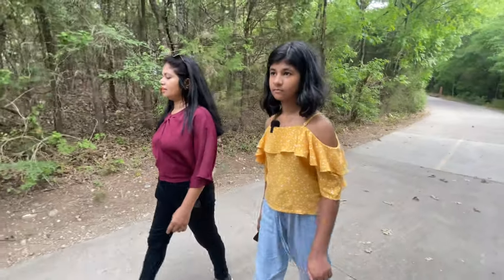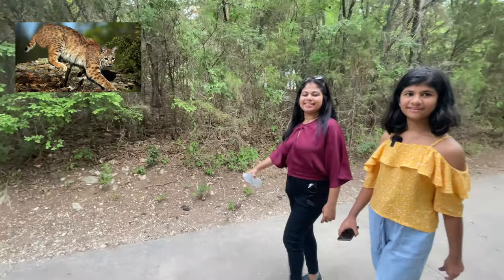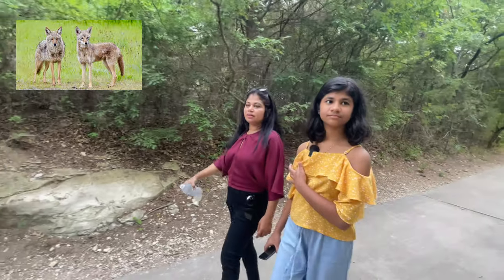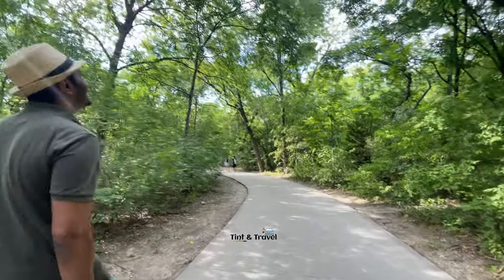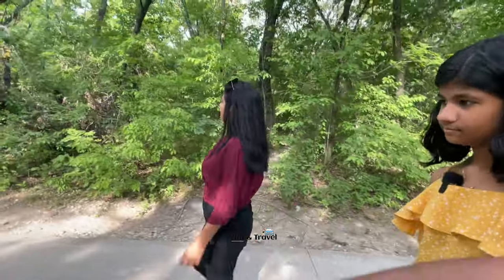Do you know what a bobcat is? It's a short-tailed small cat. And coyotes are just like wild dogs — the size will be very small. You can scare them by throwing small stones, not big ones. You should not hurt them.